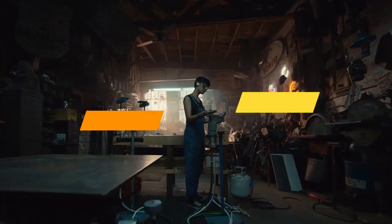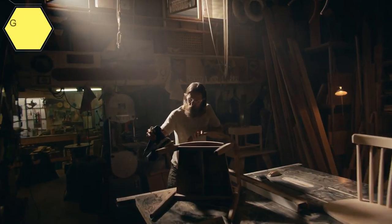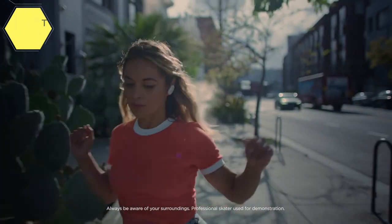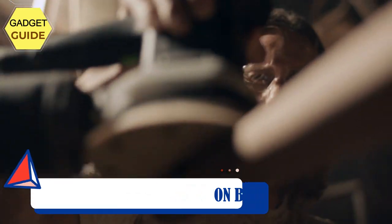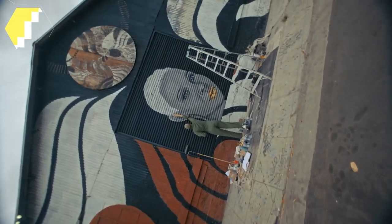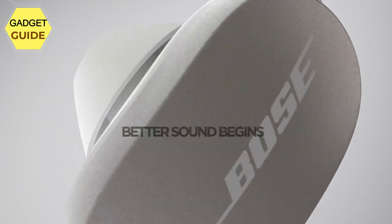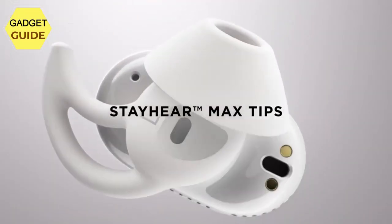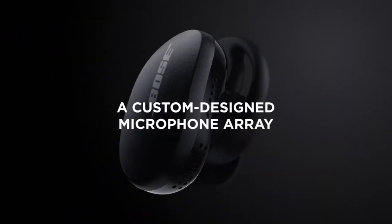Number 3: Bose QuietComfort Earbuds — engineered with world-class noise cancelling. Bose controllable noise cancellation and full transparency mode let you eliminate distractions, let your surroundings in, or a little bit of each. High-fidelity audio and exclusive acoustic architecture brings your music, podcasts, and videos to life, while volume-optimized active EQ keeps sound crisp and balanced at any level. Three sizes of stay-hear MAX ear tips in soft silicone provide a secure fit and passive noise blocking with total comfort.